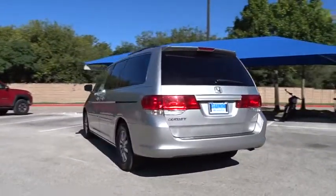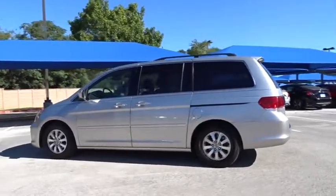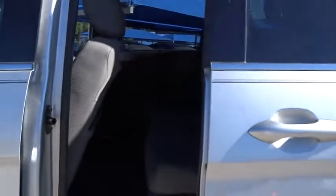This vehicle has less than 100,000 miles. Here are some of this vehicle's great options: stability control, anti-lock braking system, traction control, keyless entry, steering wheel audio controls, CD changer.